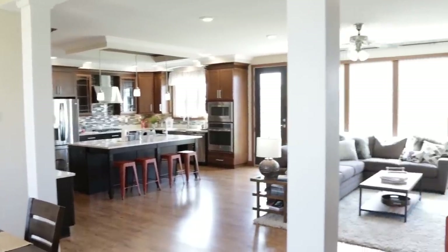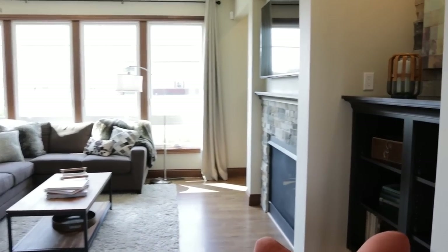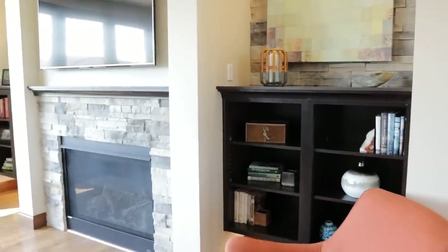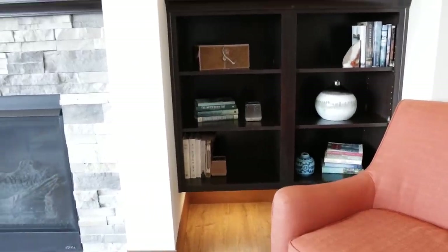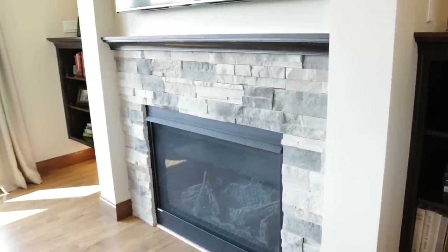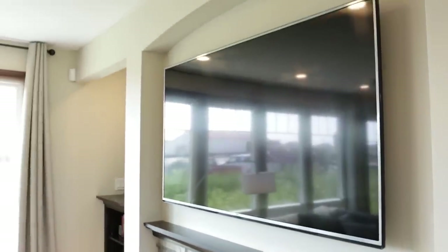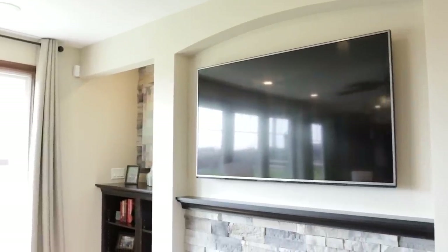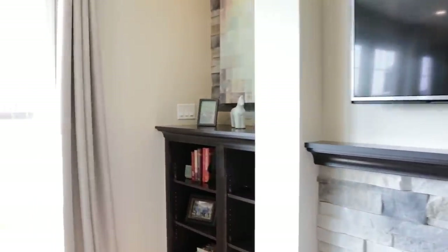From there you can catch a glimpse of your beautiful kitchen and living room areas. Coming into the living room, you have these really nice floating shelves with lighting underneath, your gas fireplace with the stone surround, a wonderful spot for your TV with the arch — I love the arch.